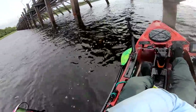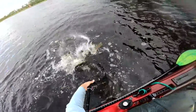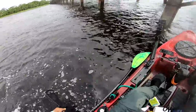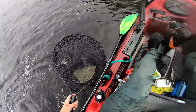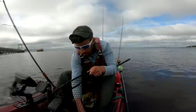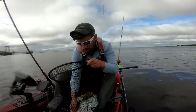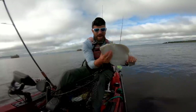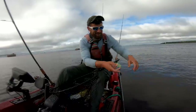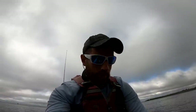Got him! Get him out of there. Got me a flatty — nice flatty! The season's closed on them, so that would be the fish I'd be putting in the freezer right now. What a handful. 18 inches. Bummer — not a bad fish though. A decent little flounder. 18 inches — if that season was open, that would be what I was keeping.